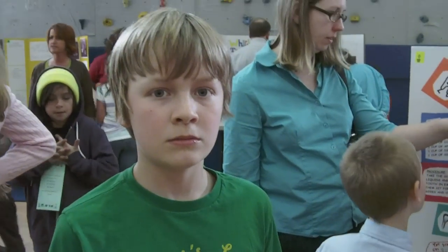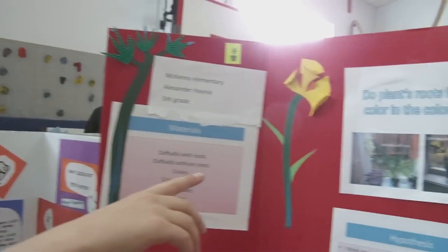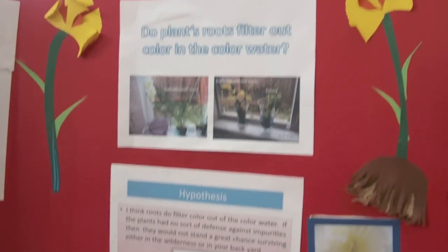So Alex, what's your science project? Do plants roots filter out color in the colored water?